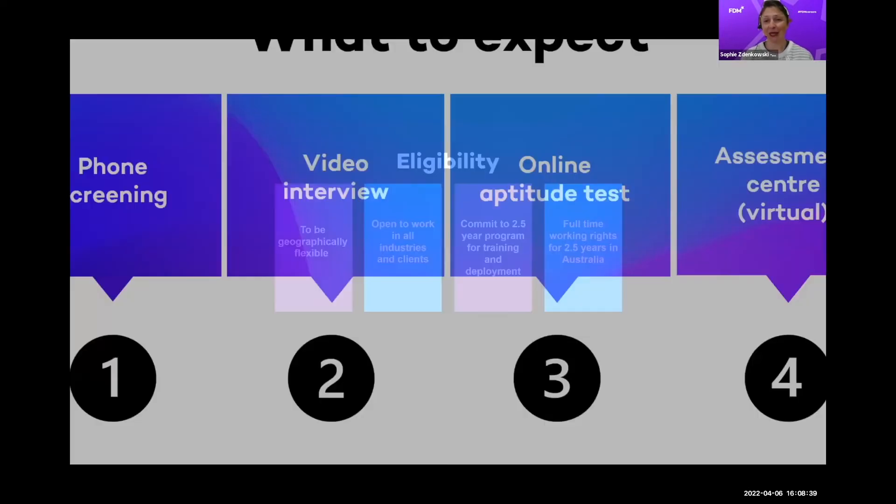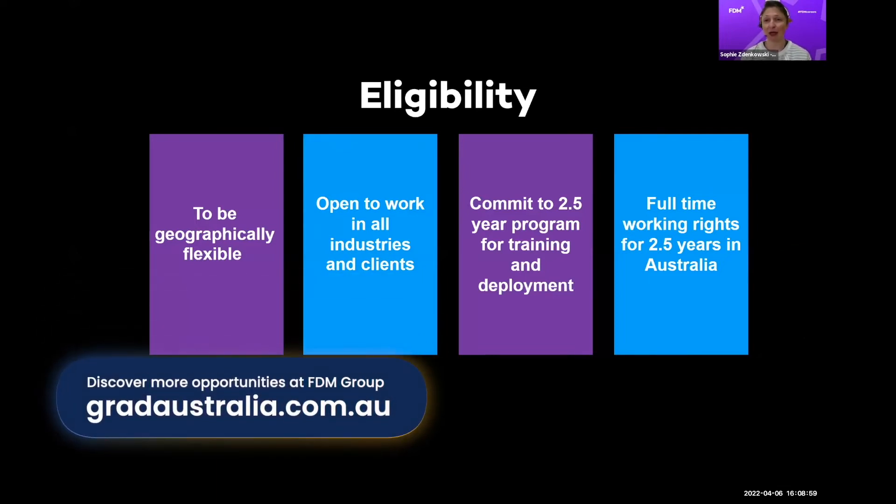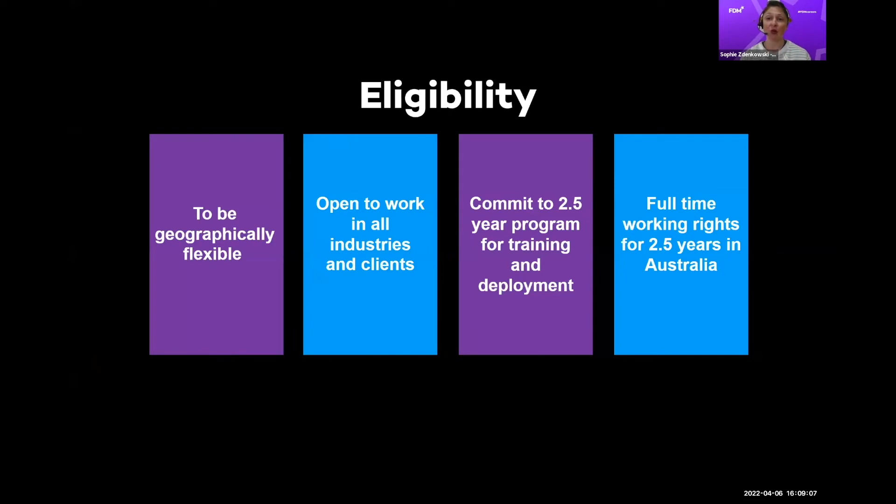On eligibility: we are open to all disciplines and we focus on graduates, but we ask that our grads be geographically flexible. We do all our training remotely — you can complete training from Perth, Sydney, or Tasmania as long as you show up 9 to 5:30 Australian Eastern Standard Time. But once it comes to being placed with clients, we need to be responsive to client needs. Most clients are asking for hybrid models, meaning you probably need to be in the city they're operating out of, and the vast majority of our clients are in Sydney and Melbourne.